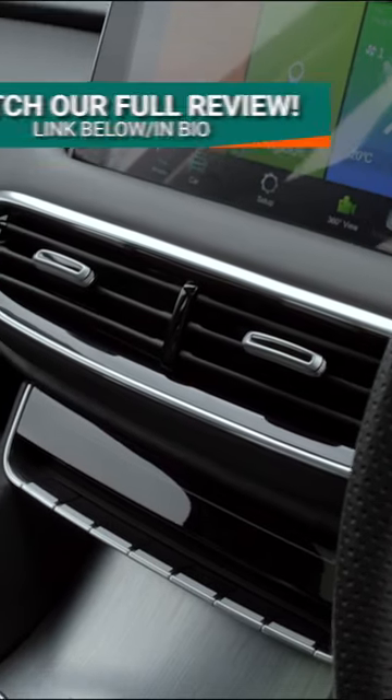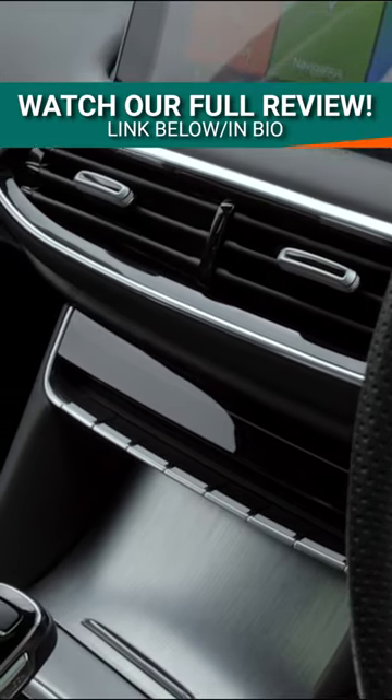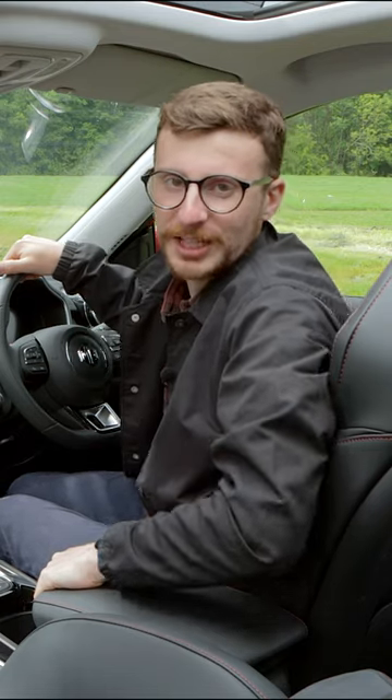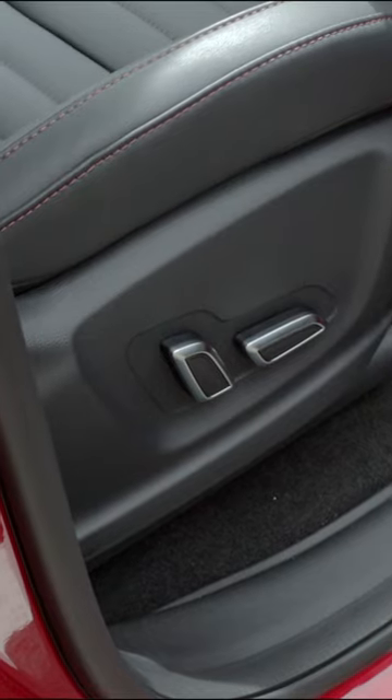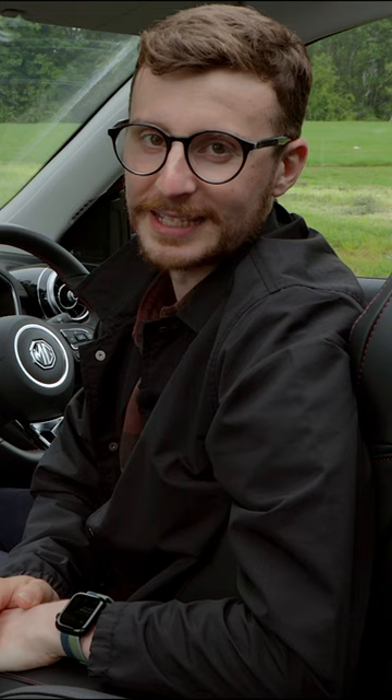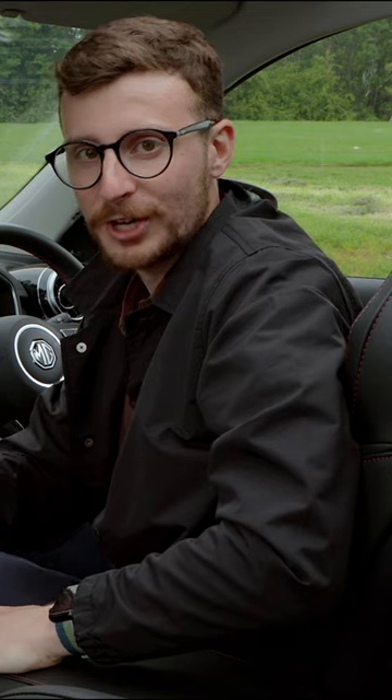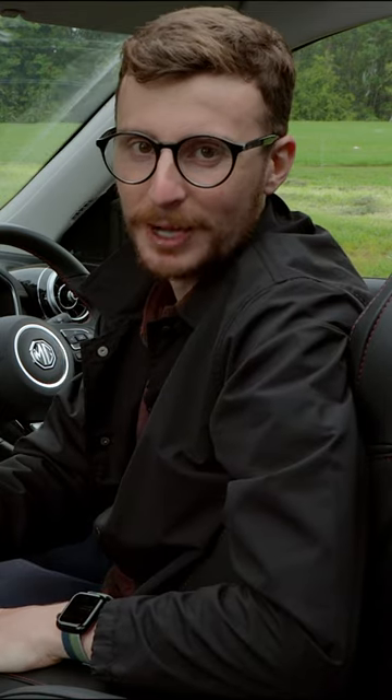When it comes to the interior, MG's designers prioritise comfort and quality above all else. There's plenty of space up front if you're six foot or over. The seats in the entry level model are incredibly well specced — they're electrically adjustable, they've got lumbar support, perfect for those longer journeys, and they're heated as well.